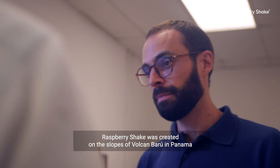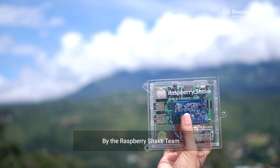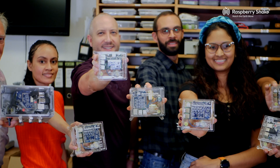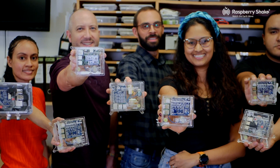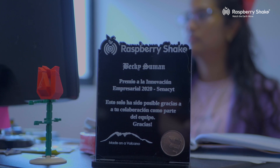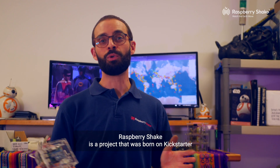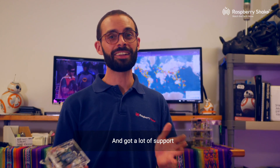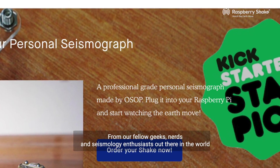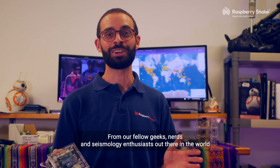Raspberry Shake was created on the slopes of Volcan Baru in Panama by the Raspberry Shake team. It is a project that was born on Kickstarter and got a lot of support from our fellow geeks, nerds, and seismology enthusiasts out there in the world.